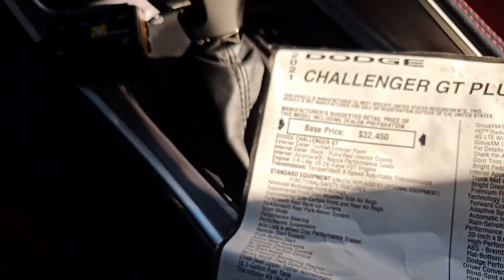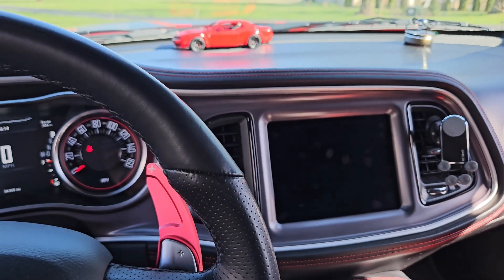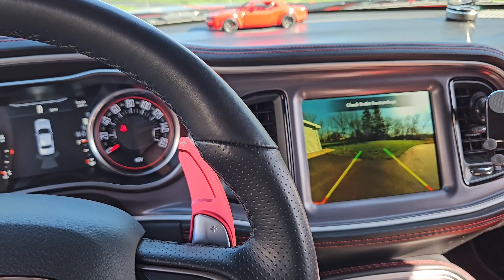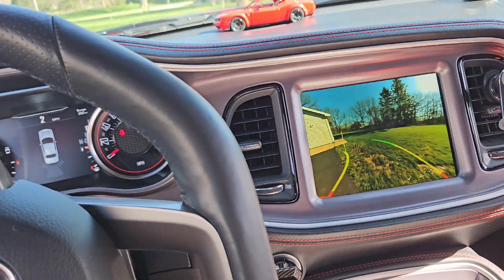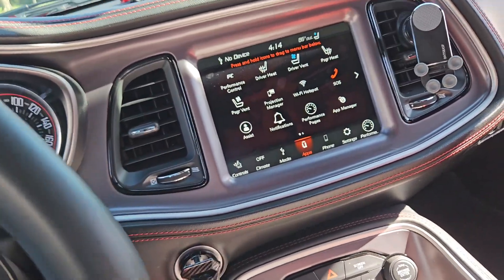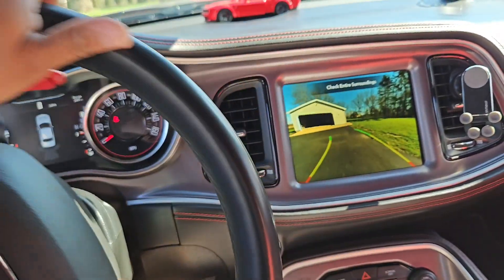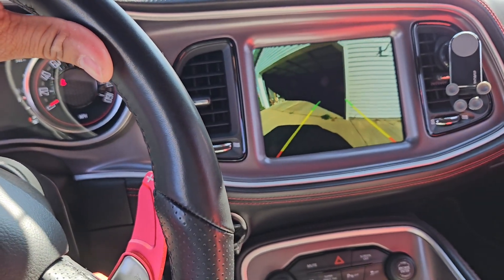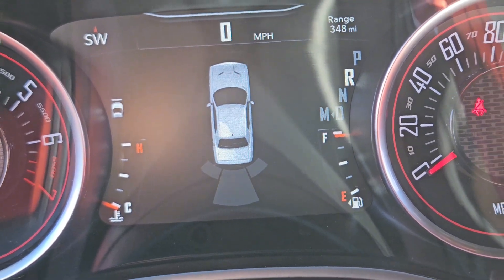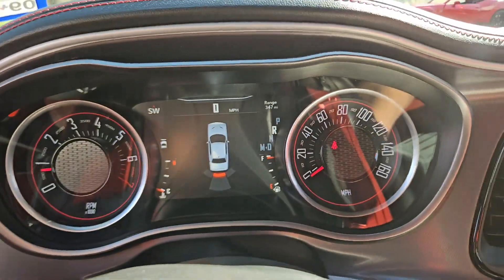Rear cross path detection works when you put the car in reverse — if another car is coming from behind, it warns you. Let me demonstrate by backing up. As I get closer to something behind me, you can see the warning appear, and if I keep going it intensifies to let me know I'm about to hit something.